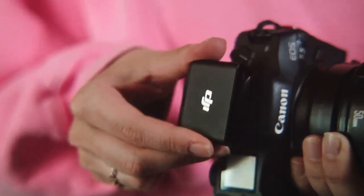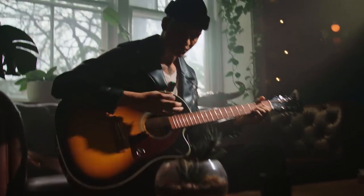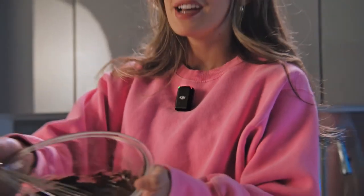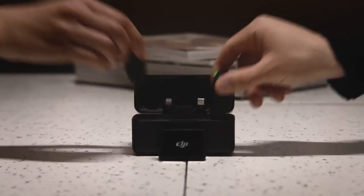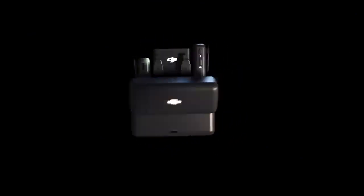Number 3: DJI Mic. Drones and DJI are the best. You can use your smartphone, camera, and laptop with this wireless microphone. It supports dual channel recording. You can connect a receiver and transmitter to your camera, and attach the transmitter to your shirt. The transmission range is 250 meters. The transmitter and receiver have a battery life of 5 hours, and the case gives 15 hours total. Once you charge the case, you are good to go.